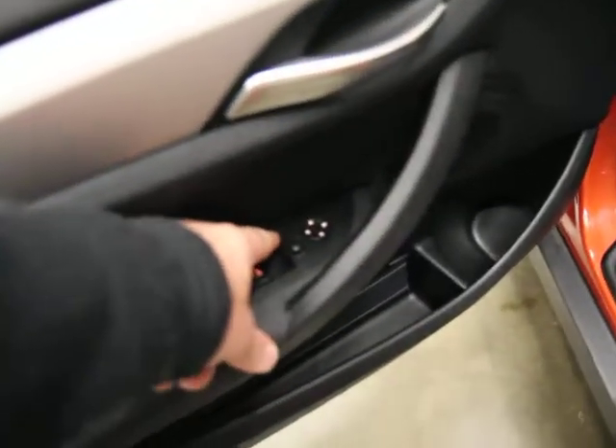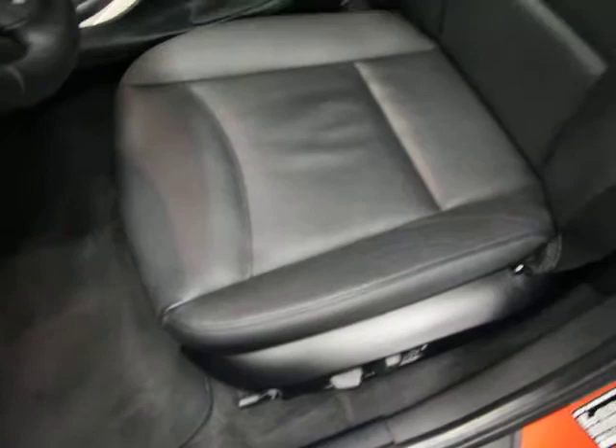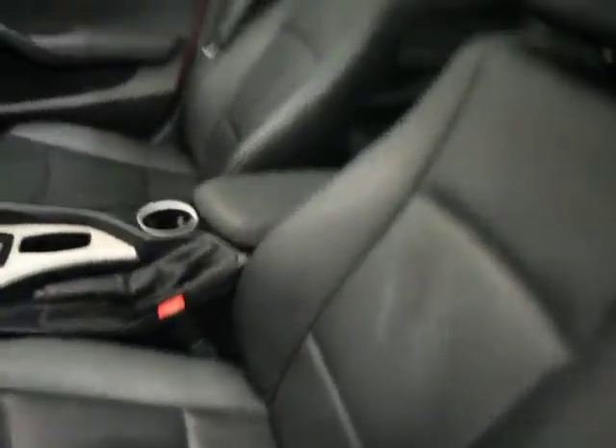Power folding mirrors — that's a nice option on this car. You also have Harman Kardon sound and dual power seats. You can see just the regular seat, not the sport seat, so you don't have the exaggerated bolster.